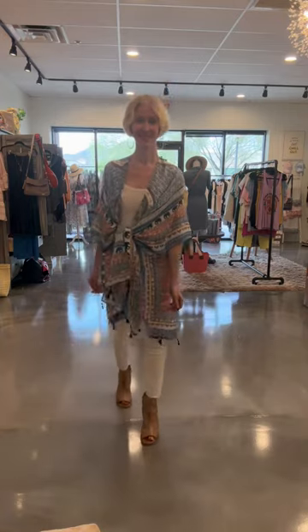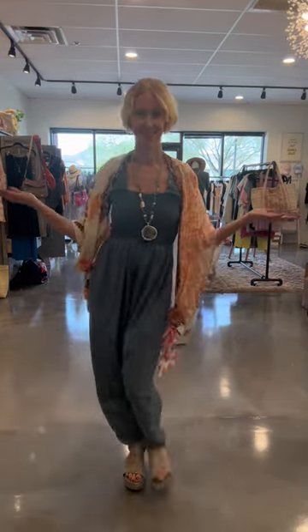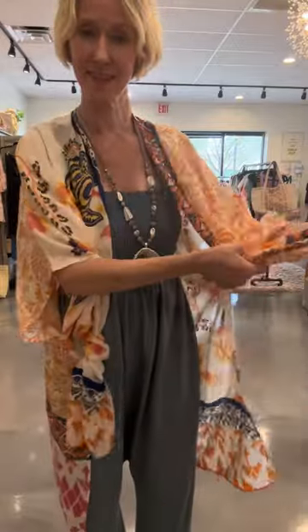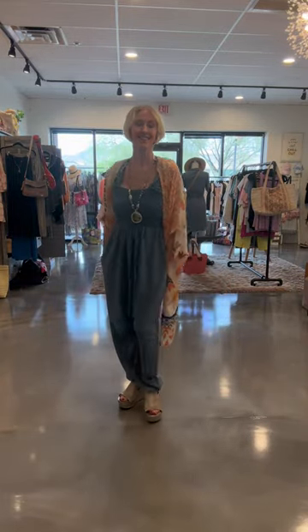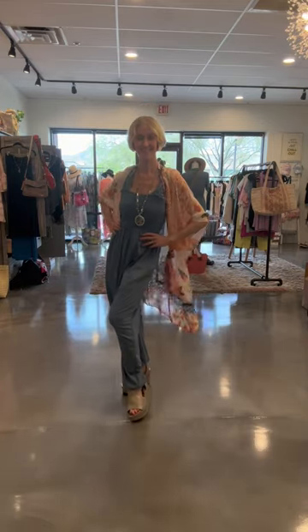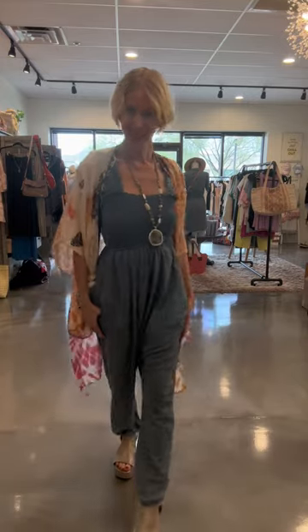I love throwing kimonos over one-pieces. Here I have on a jumpsuit with thinner spaghetti-type straps, which not everyone is comfortable with — the kimono thrown over the top gives coverage. In this case, I use another one of my favorite tricks: I take the front bits and tie them in little knots, which adds extra style. Tying those two knots on the side also takes away some bulk and volume, which is especially great for curvy gals or those who are height-challenged and want to lift it a little bit.